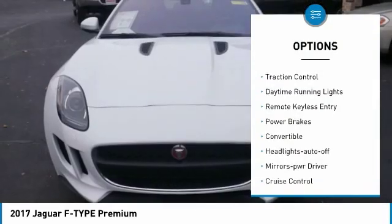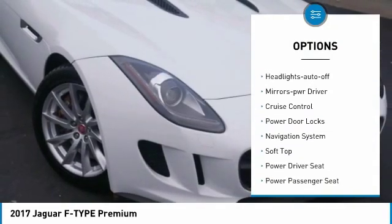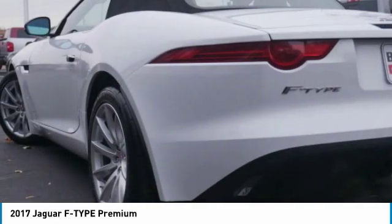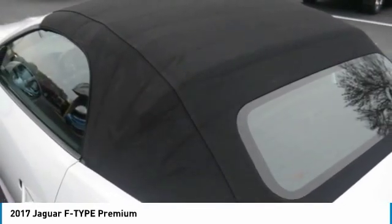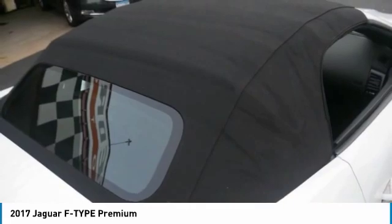Heated side mirrors, traction control, daytime running lights, remote keyless entry, power brakes, convertible, headlights auto off, mirror memory, cruise control, power door locks. Take this vehicle for a spin and see why so many shoppers are now proud owners.